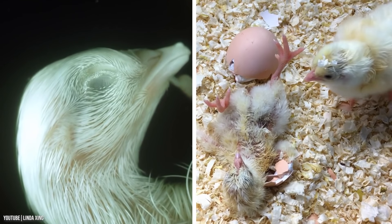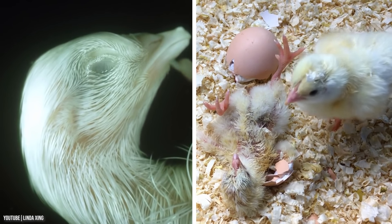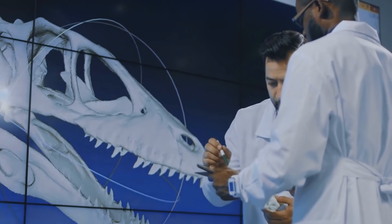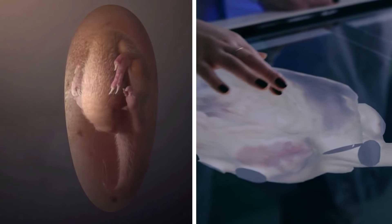Now we know that even non-avian dinosaurs have the same type of pre-hatching behavior. Thanks to 3D technology and advanced scanning techniques, researchers can create an image of a full skeleton even if the fossil is covered in rock.